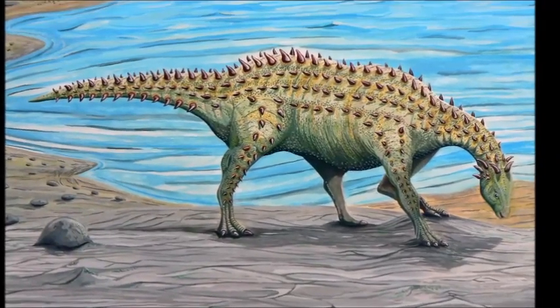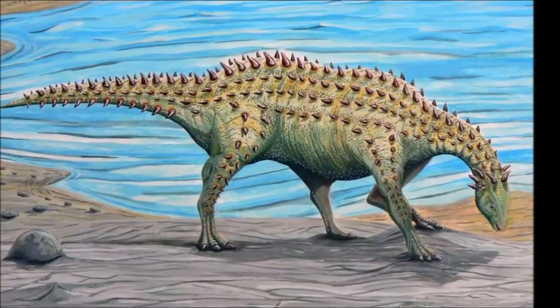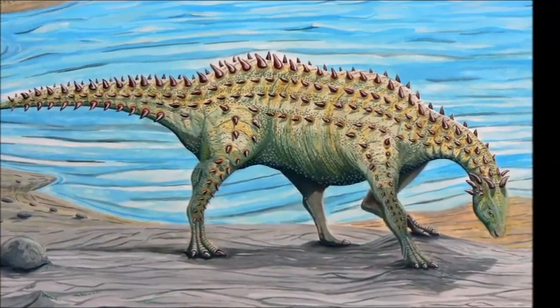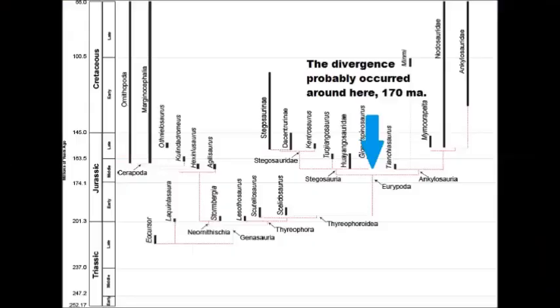So what happens? Natural selection takes over. 3 million years after Scutylosaurus, we start to see much larger, heavily armored dinosaurs, like Salidosaurus. Around 170 million years ago, we start to see this trend fall apart, and we have a divergence into two groups — the Stegosaurs and the Ankylosaurs.